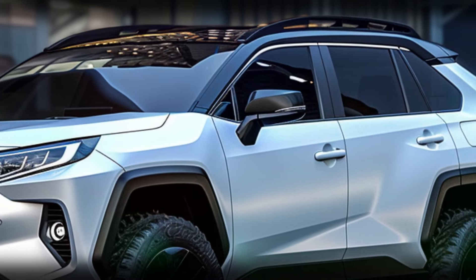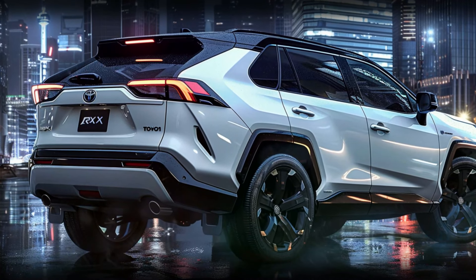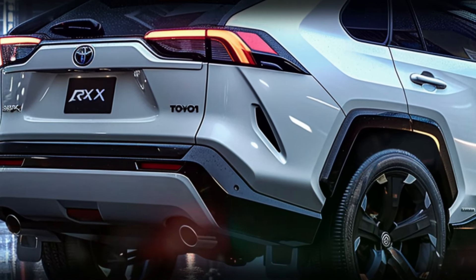That's all for today's sneak peek into the 2025 Toyota RAV4 hybrid. If you enjoyed this video, don't forget to like, subscribe, and share. Leave a comment below with your thoughts on the upcoming RAV4 hybrid. Stay tuned for more exciting updates and reviews — until next time, happy driving.